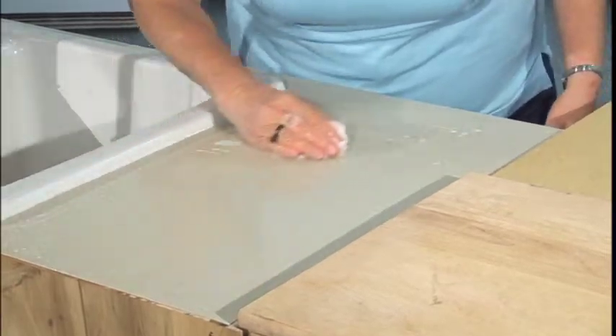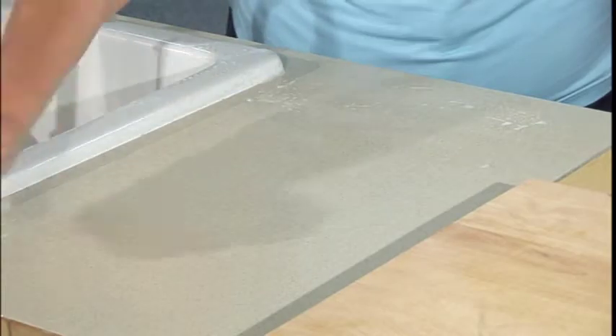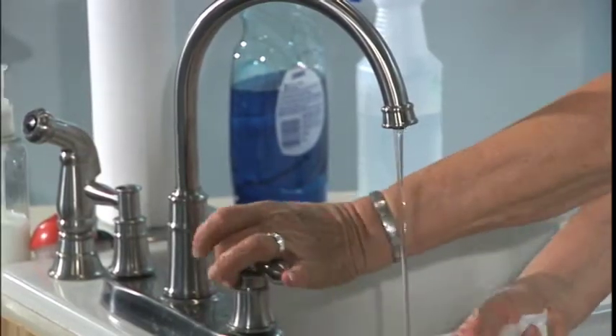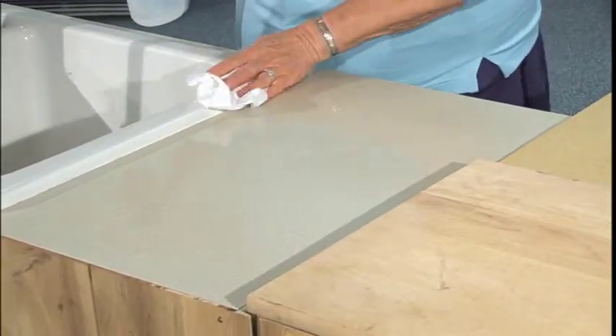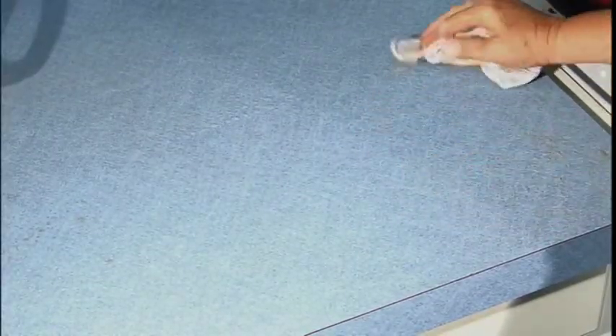Clean counters before you get the food out of the bags. Putting food on dirty counters is a bad idea. Use hot soapy water, a clean dish cloth or a paper towel, and rinse well. Let it dry naturally, and do it often. If any juices drip or spill while you're unloading and storing your purchases, be sure to wipe them up immediately. There's no need to grow more bacteria before you start cooking.